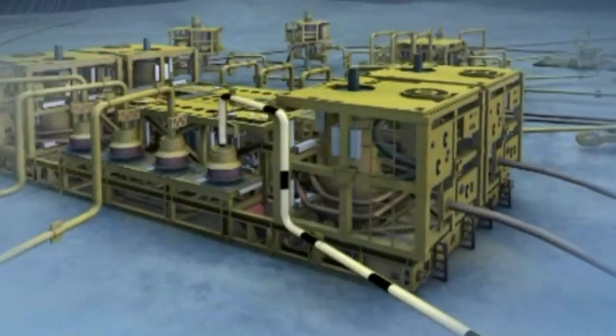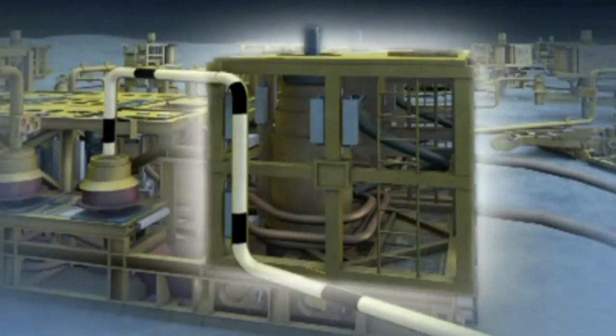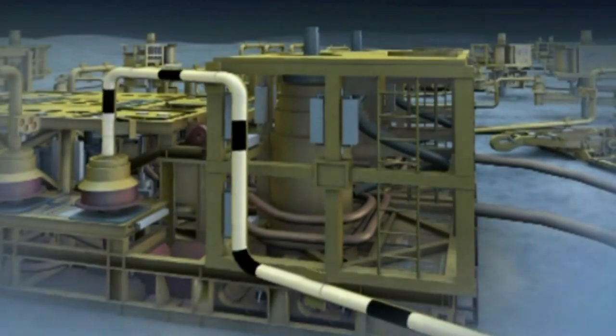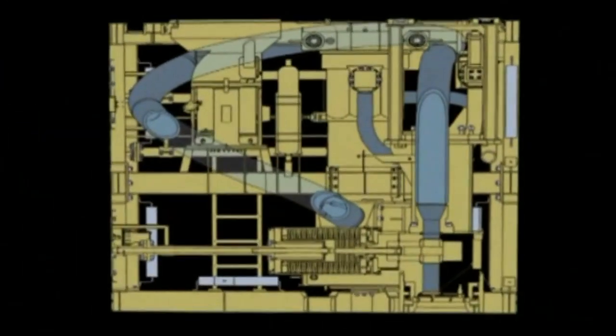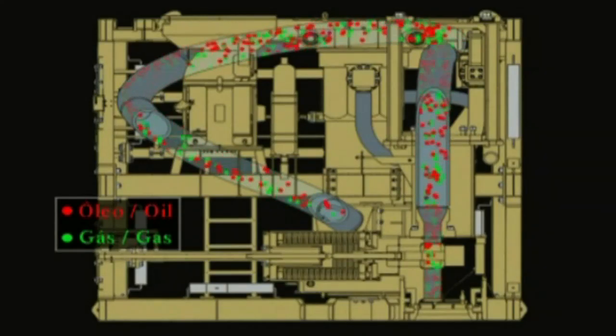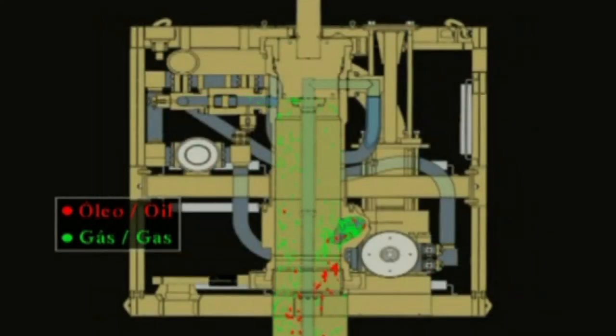Subsea separation is a new technology for shale. The reason we need it is because we don't have enough energy in the reservoirs to lift the oil all the way up to the surface to the FPSO. It's a challenge because electrical submersible pumps are not able to pump oil, gas, and water all at the same time — they're only able to pump liquids, oil and water. So we need to separate the gas from the liquids so that the gas can rise on its own, and then we can pump the liquids.